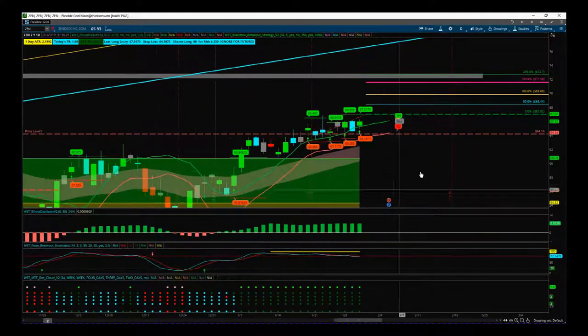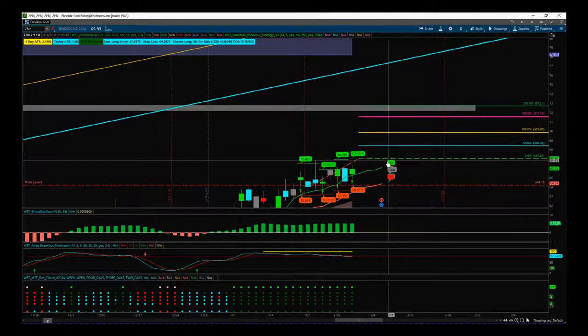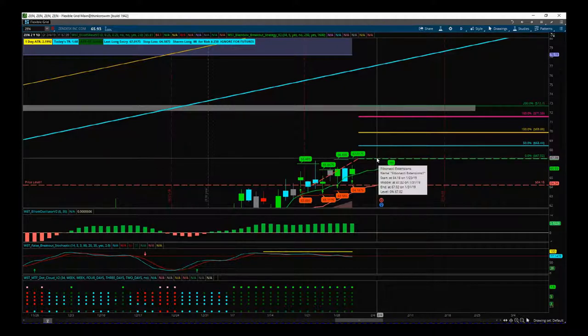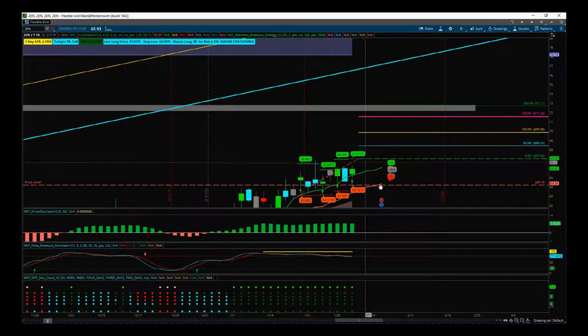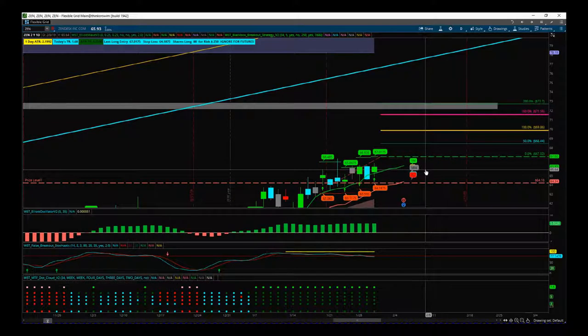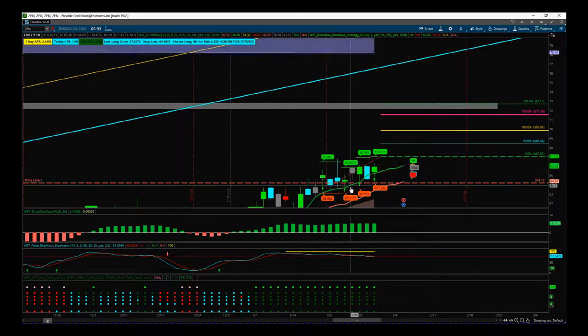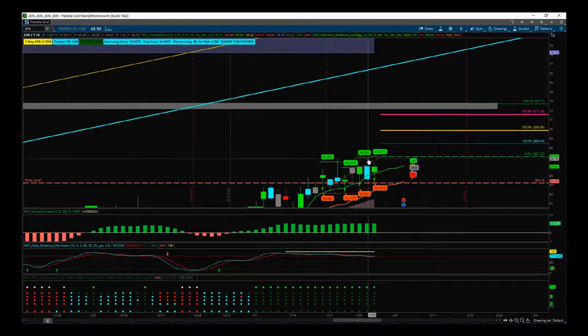We got the signal yesterday and that's what we're going to go off. We're going nice and tight here for the breakout, only looking for upward movement. The entry is 67.02, which is above all the highs of this last eight-day range. The stop loss is 64.18, which is printed on our black box breakout indicator — the indicator gives you the stop loss and entry. We've had lots of signals here but none of them have really come to fruition; we're now looking for that big breakout.